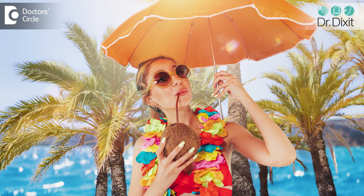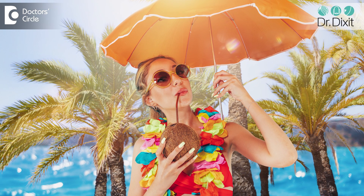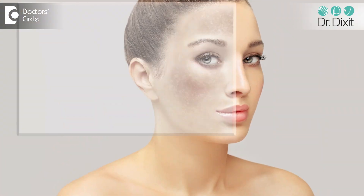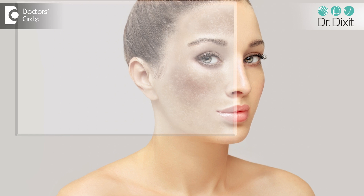Second: keep more covered up — wear full sleeve clothing, broad-brimmed hats when you are in the sun, and always practice sun-safe behavior like seeking the shade. Third and most important: once the pigment has developed, you can apply glycolic acid or lactic acid based cream suggested by your dermatologist to remove the dead layers of the skin so the tan can be lifted as well.